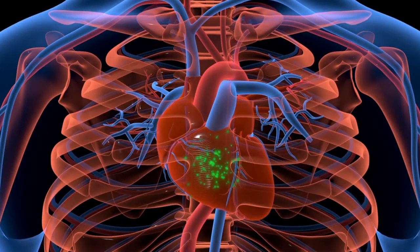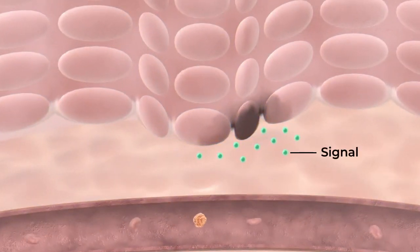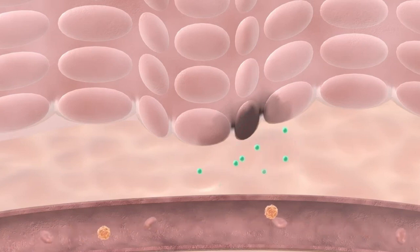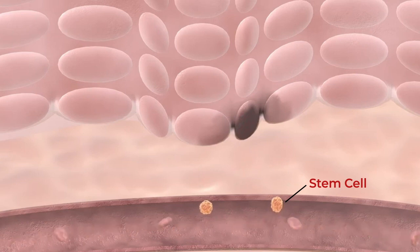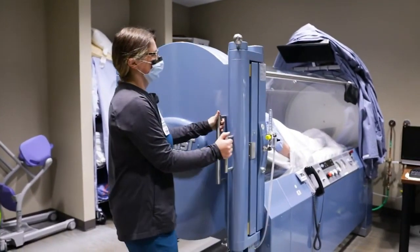But how does HBOT do this? Research suggests it's all thanks to a molecule called nitric oxide, NO. Imagine NO as a messenger, telling your stem cells to get to work. HBOT increases NO production, sending out a "we need you" signal to those tiny repair workers. This NO boost was seen in both humans and mice treated with HBOT.